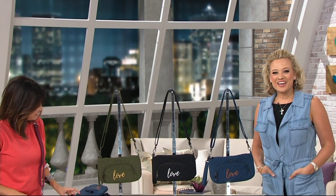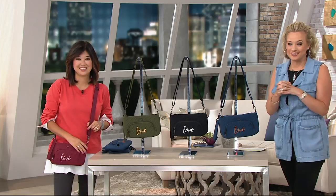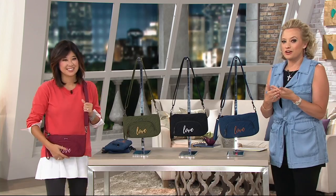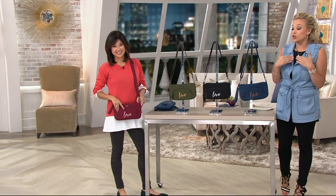Good morning and welcome to QVC. My name is Mary Nelson, and I want to introduce you to Amy Richter. She and her husband Jason started Lug out of their own necessity and realized they weren't the only ones who needed super functional bags — not just for travel, but as an everyday line as well. Because we could all use organization, but we don't want to sacrifice style.